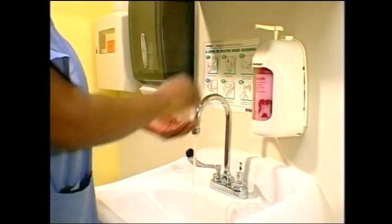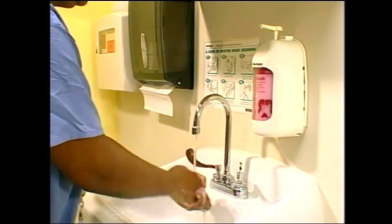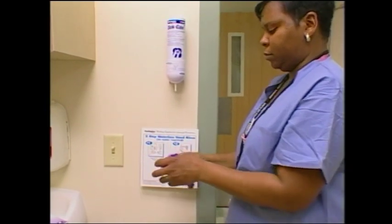You may see our health care staff using two common types of hand hygiene products: hand soap and water, and waterless alcohol hand rubs.